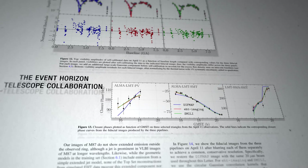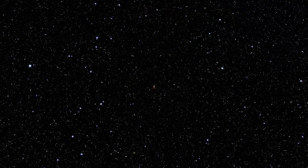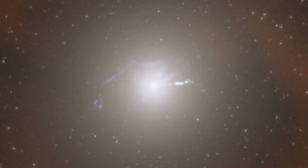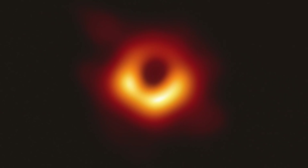This may sound like sci-fi, but it actually works, as the EHT team showed back in 2019. That's when they revealed the supermassive object at the center of the M87 galaxy to the world — the very first image of a black hole.